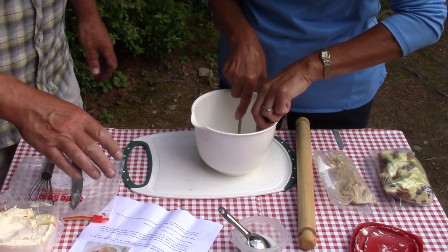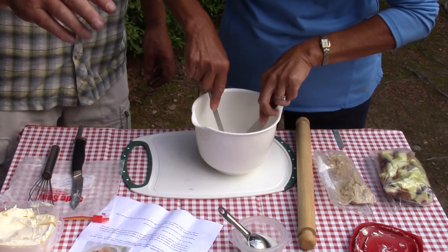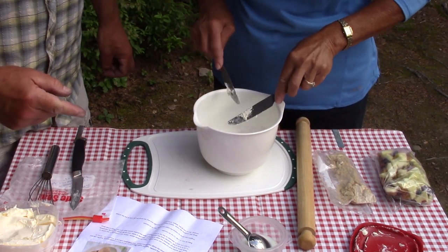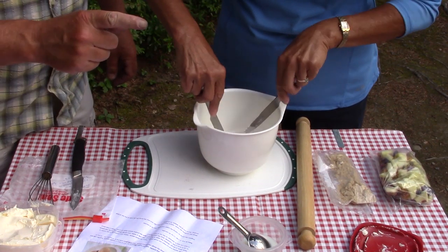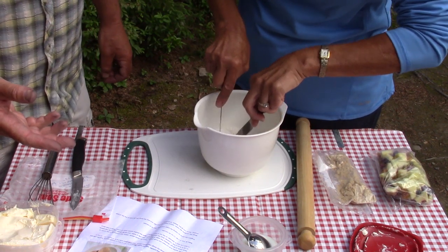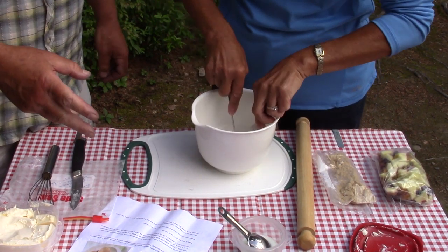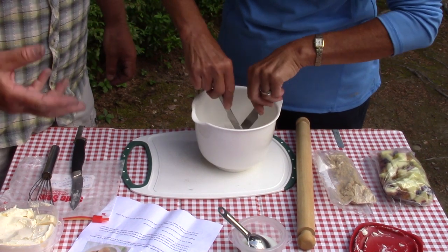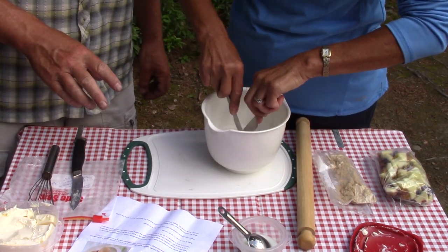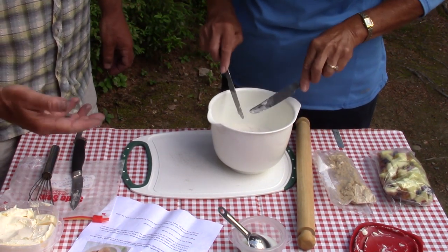There are two recipes for Poutine Atroux that we found, both originating in this area of New Brunswick. The basic difference between them is the sauce — one uses molasses and the other uses brown sugar and water. We're going to use the brown sugar and water version. But first we have to create a pastry dough. The idea is to achieve a crumbly pastry — similar to mixing a pie pastry or a bannock.